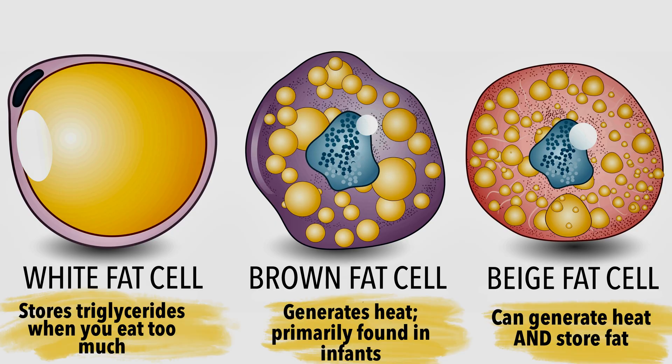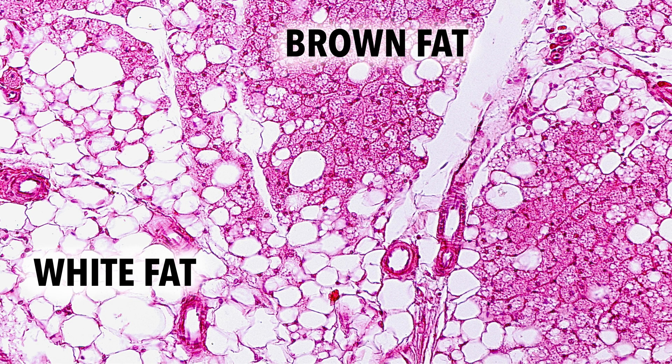White fat maintains energy balance in your body by storing triglycerides when you have too much of them and releasing them when you need to use them as fuel. Brown fat is primarily seen in infants and functions to generate heat. Beige fat is an intermediate between the two. Today I'm referring to white adipose tissue only.